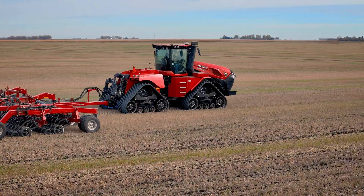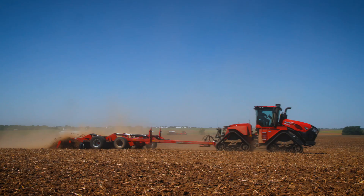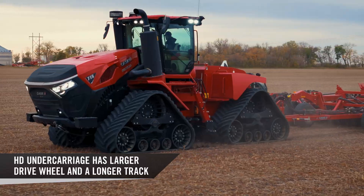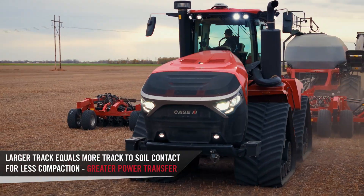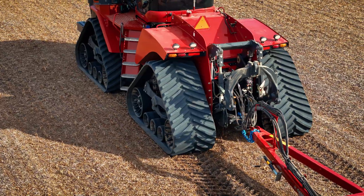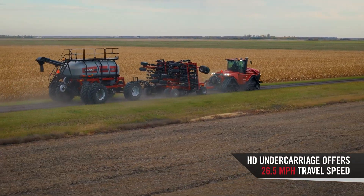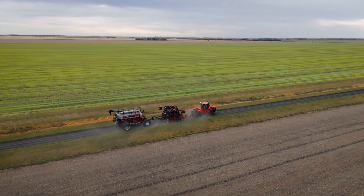Getting into our HD undercarriage, which is the base on our 715 quad tracks and 785, the difference between it and the legacy undercarriage is going to be a larger drive wheel and a longer track than that standard. So we're going to have even more contact with the soil for less compaction and great power transfer. That larger drive wheel is going to engage more lugs of that track, so it's reduced stress and longer track life. And as a benefit, it's 26 and a half miles per hour top speed versus the 25 you'd get on that standard undercarriage.